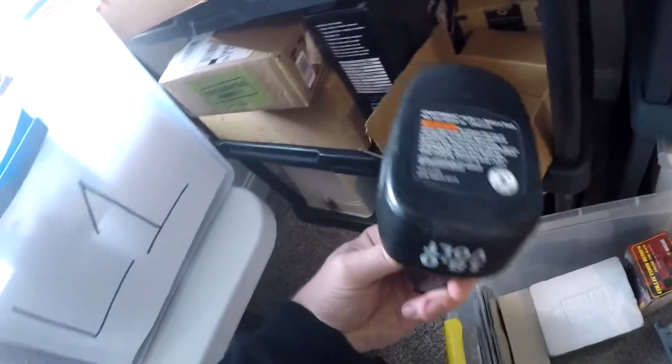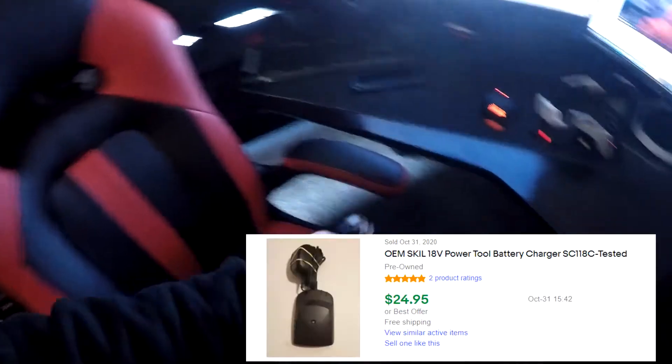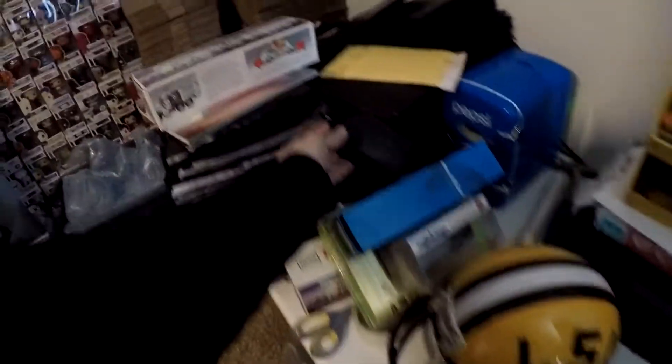Next thing going out is another one of those battery chargers — it's for the Skil ones. It's not the actual battery, just the battery charger. I've got one more Craftsman battery left. I bought the whole box for 10 bucks and made about $140 to $150 on everything, so this is icing on the cake. This battery charger sold for $24.95 free shipping — it can actually go first class because it's very light. Basically $25 on that piece.